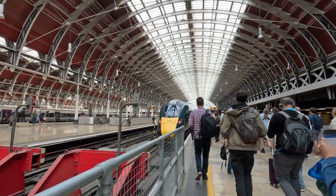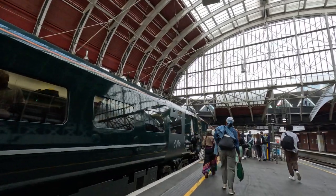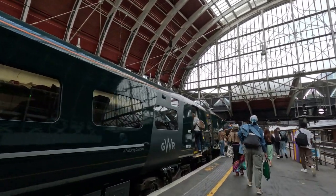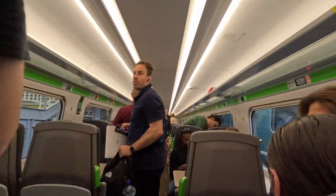My journey began in London Paddington Station where I hopped on a GWR train bound for Bristol Temple Meads. The trip to Bath Spa is set to take about an hour at very high speeds, which should mostly make up for how crowded it is.